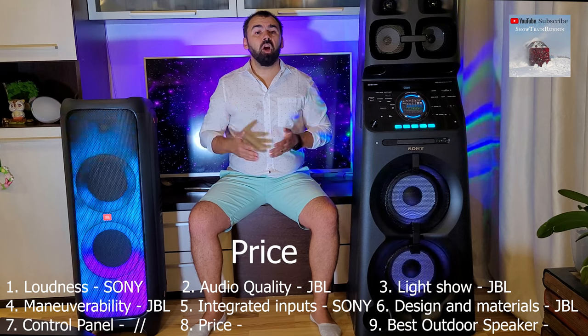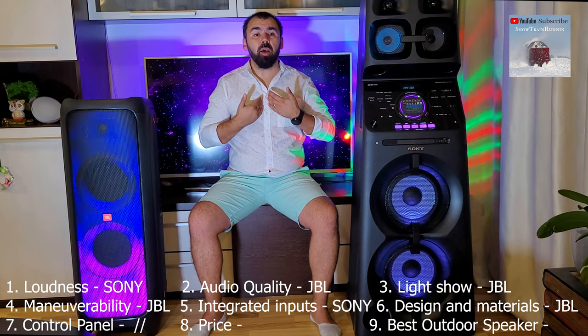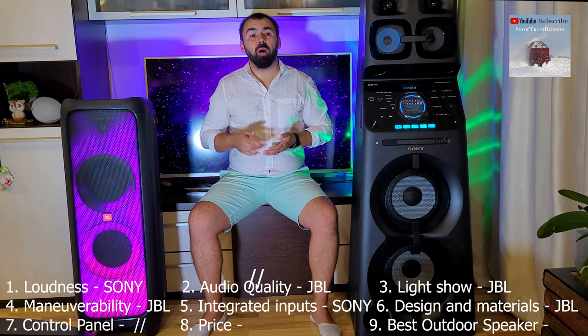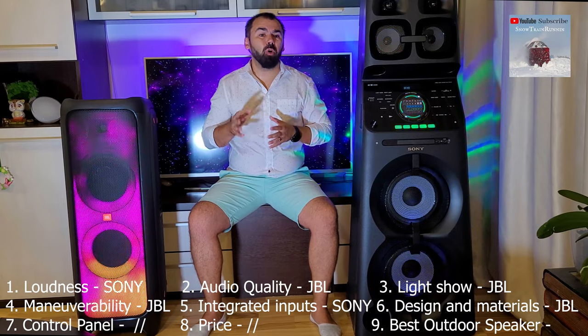Regarding the price, both are in the area of $900, and in my opinion both are worth this price depending on what you want, because they are so different. So there is no clear winner on price.